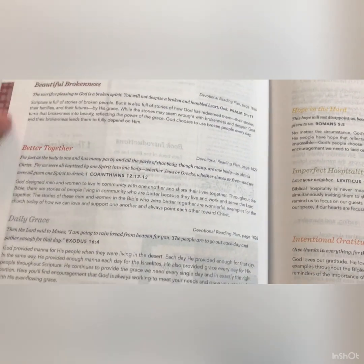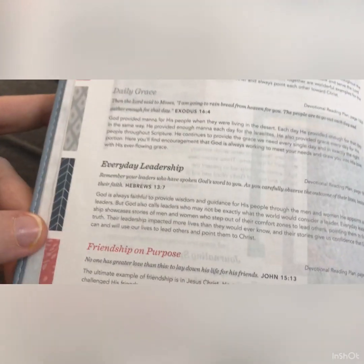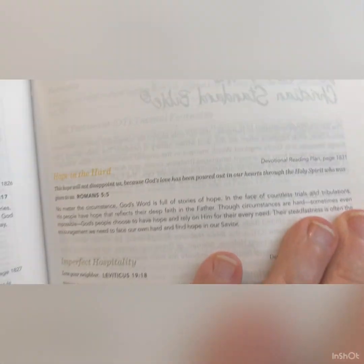You also have Women of Courage, book introductions, theme verses, and journaling space on each page. There's a devotional theme guide featuring themes like: Beautiful Brokenness, Better Together, Daily Grace, Everyday Leadership, Friendship on Purpose, Hope in the Hard, Imperfectly Hospitable, Intentional Gratitude, Second Chances, and The Scared Brave. Each devotion theme has its own color, which I love.